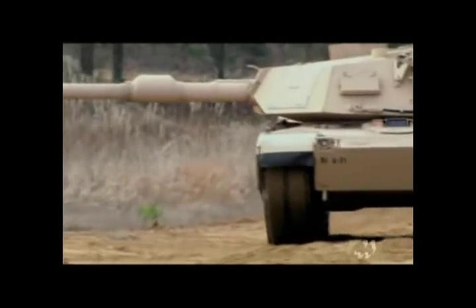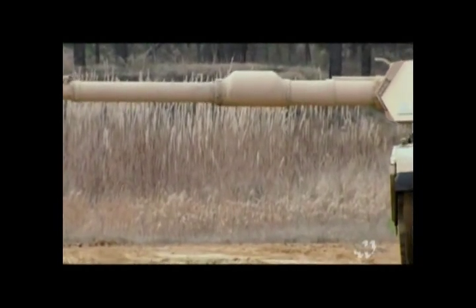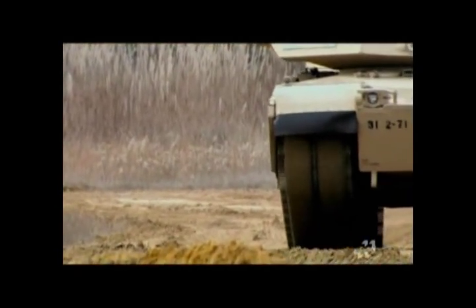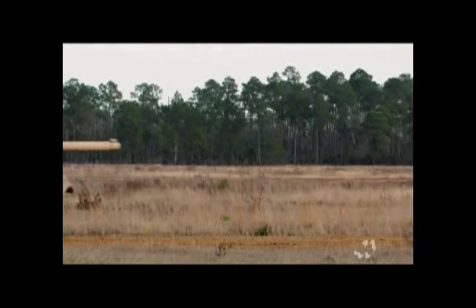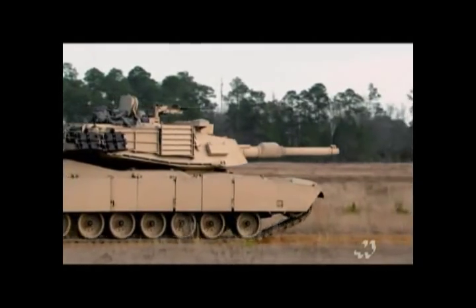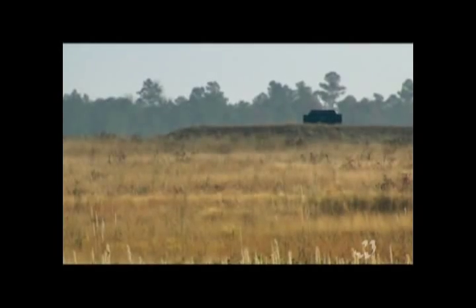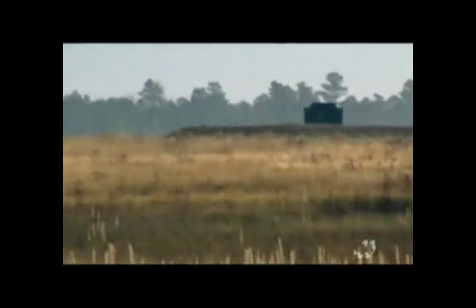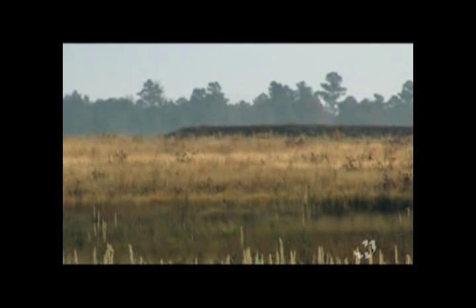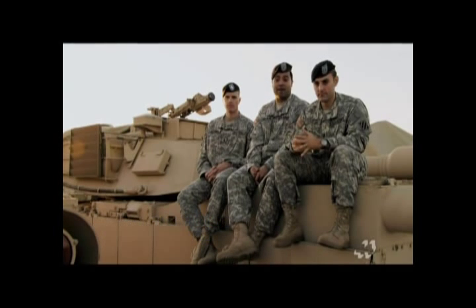The American Abrams protects its crew but is hardly a defensive weapon — it can also overpower the enemy with its 120-millimeter gun and thermal sight. In Operation Desert Storm, it was able to engage Iraqi tanks from outside the effective range of their weapons. As one crewman put it: 'We like fighting from far. We can hit from far. No questions asked. They won't know they got hit until they got hit and they're on fire.'